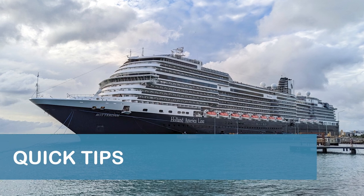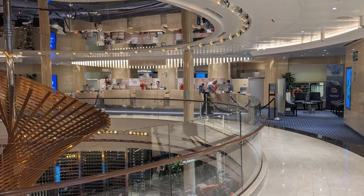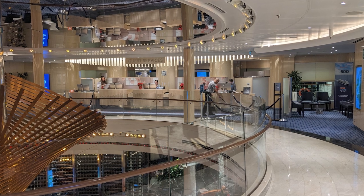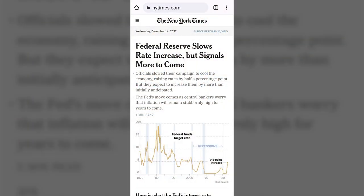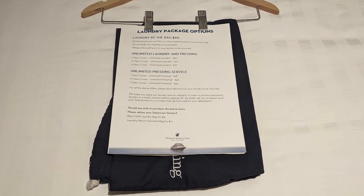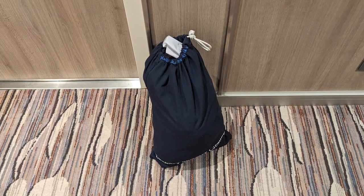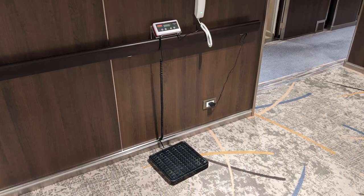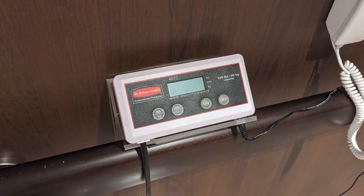Finally, a few quick tips to make your cruise more enjoyable. Throughout our cruise, we found guest services to be far less busy in the evenings, so consider waiting until later if you need to speak to someone. Complimentary access to the New York Times was available while connected to the Rotterdam's Wi-Fi and did not require a Wi-Fi package. The Rotterdam does not have self-serve laundry rooms, but laundry packages were available for a nominal fee. And check the midship elevator areas on the stateroom decks the night before disembarkation if you need a scale to weigh your luggage for your departing flight.